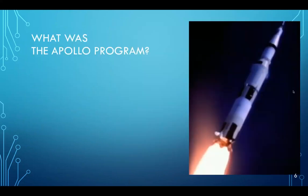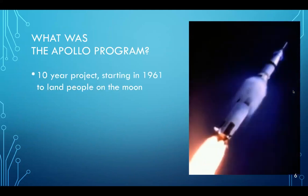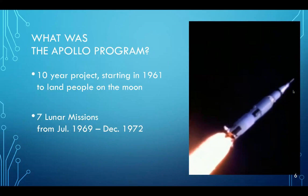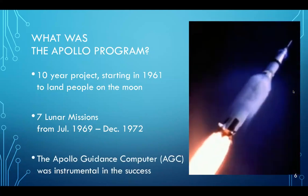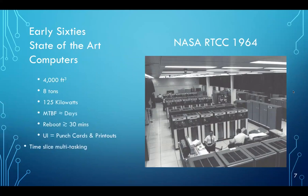So what was the Apollo program? It was a 10-year effort to land people on the moon starting in 1961. There were seven lunar missions between July '69 and '72. One of those missions didn't actually succeed in landing — that was Apollo 13 — but the other six did. And the Apollo Guidance Computer was instrumental in the success of these missions. To put things in context, let's talk a little about the state-of-the-art computers in the 1960s.